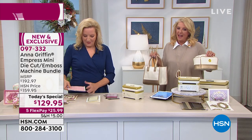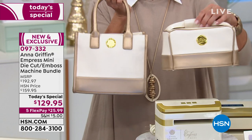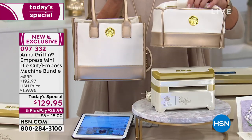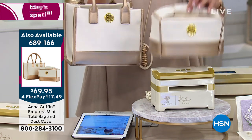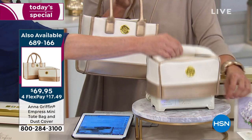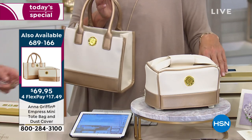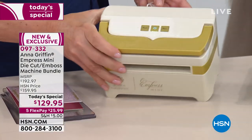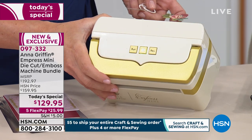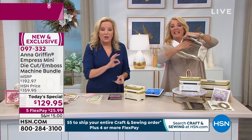Anna has made a little couture carrying case and a couture dust cover — you get both in the set. We have 200 available at $69.98 with four flex pays. Look how cute this dust cover is — you can just leave it out and love it. The bow is the handle. Anna wanted something that felt fancy because the machine is fancy — ivory and gold is the signature color palette. The machine was designed with a handle that looks like an envelope, since Anna is a stationer.